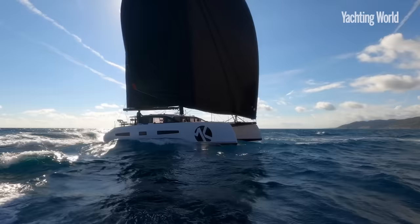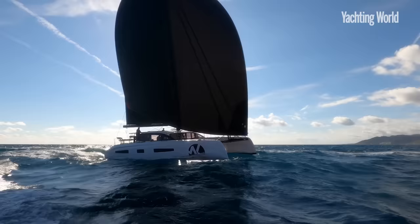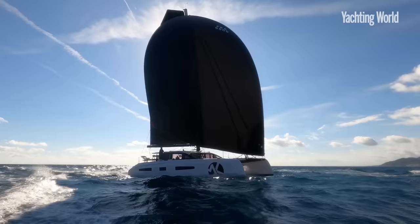Can anyone blame me for being a wee bit jealous of this boat? It's really not too surprising that it's probably the most popular large boat in this market area.